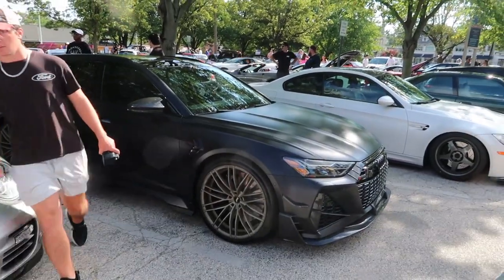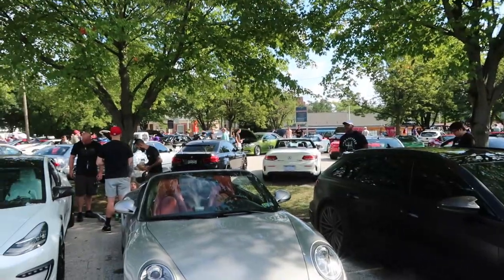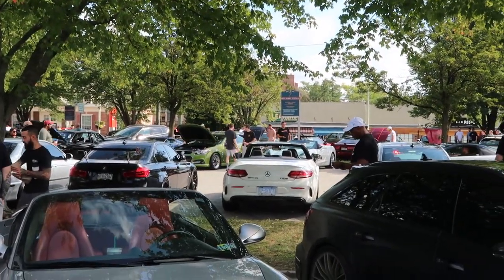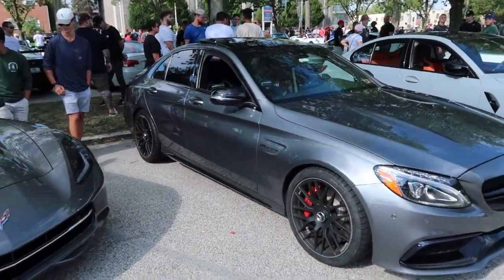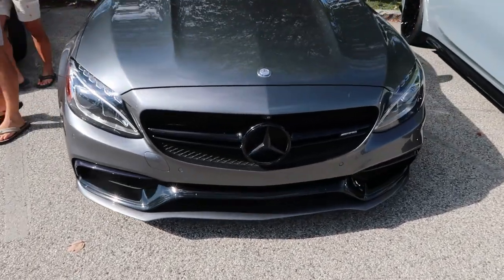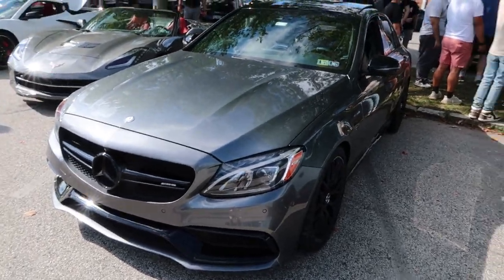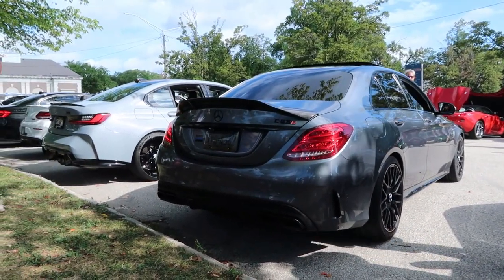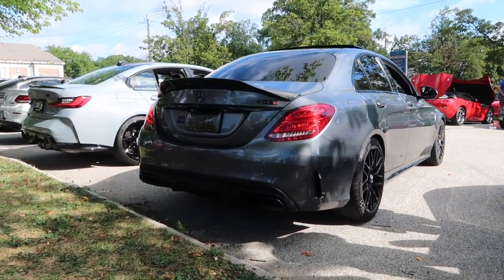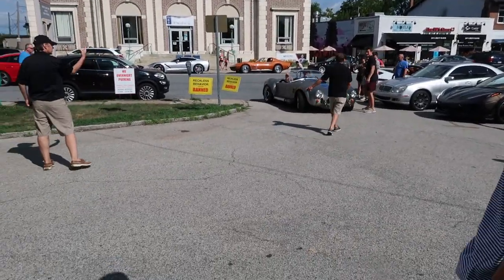There's the RS6 with some serious tuning done to it. First C63 in the background there — shout out to my brother over there.